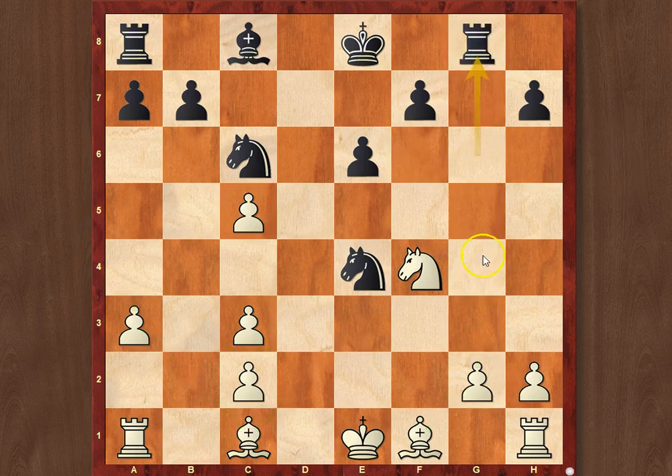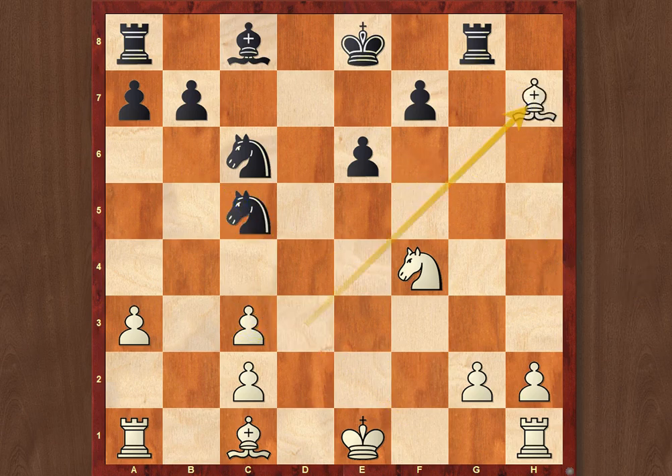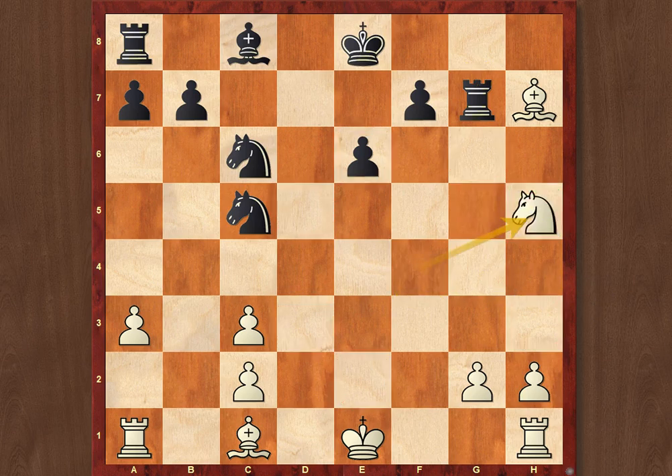Black went Rg8, Bd3, Nxc5, and White just greedily captured on h7. Black went Rh8. What would have happened, though, if Rg7? Please feel free to pause the video and try to find this. Indeed, there is a lovely solution for White, who just wins instantly with such a move as knight to h5.